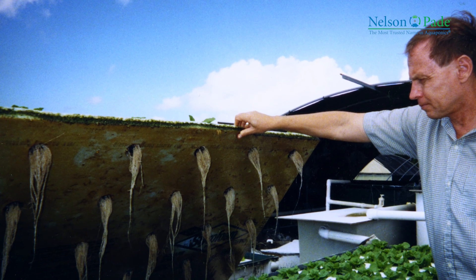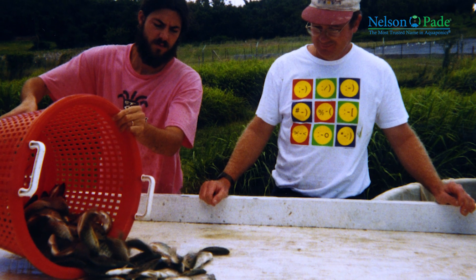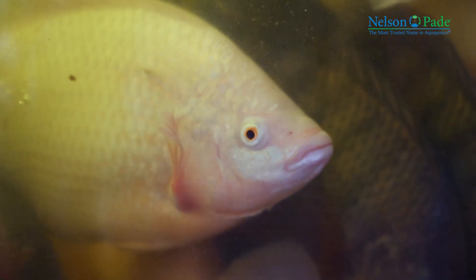The early designs grew about one or two pounds of produce to every one pound of fish. Using our ZDEP filtration system, we can grow 12 to 14 pounds of produce to every one pound of fish.